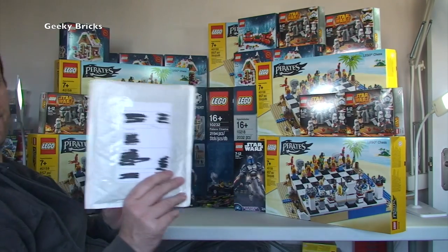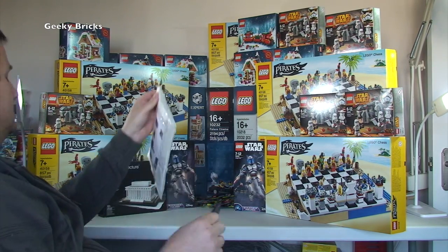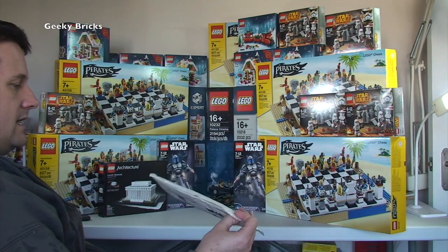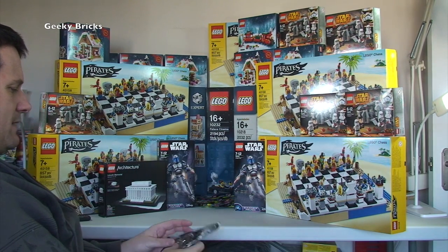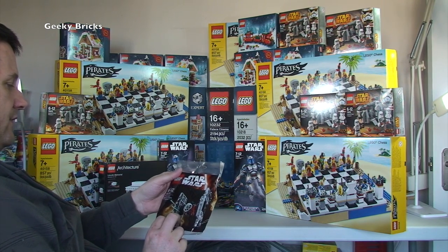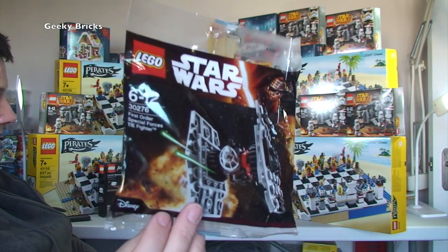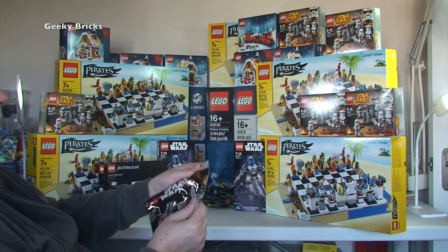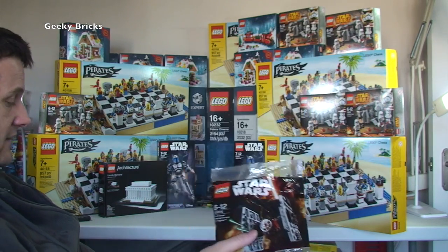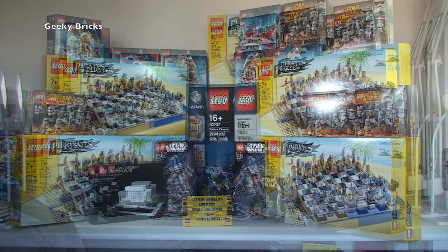Final package is from eBay. I collect poly bags but I'm normally too lazy to pick them up on the UK newspaper promotion, so I bought these on eBay. I've got the First Order Special Forces TIE Fighter polybag 30276 — two of them. I tend to collect two of each poly bag where I can. These two poly bags finish off this week's Lego haul.